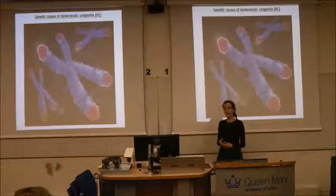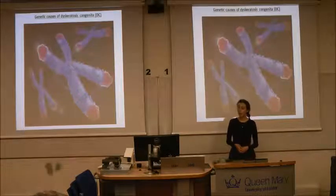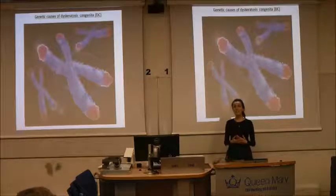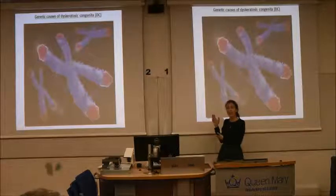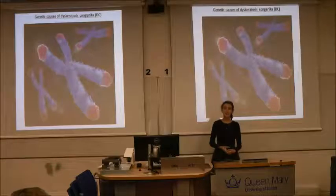Telomeres are added to DNA by an enzyme called telomerase, and the genes which encode for telomerase can have errors in some DC patients. This means that telomerase isn't made properly, telomeres can't be built properly, and the patient's DNA is vulnerable to damage. And when this damage happens, their cells can die.